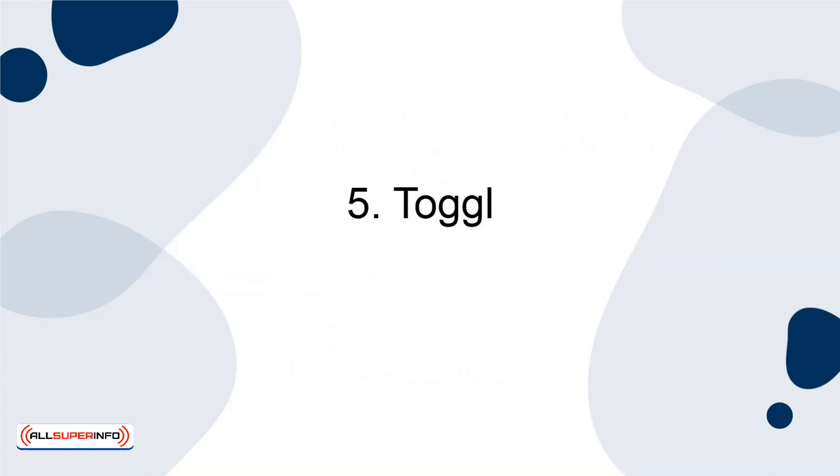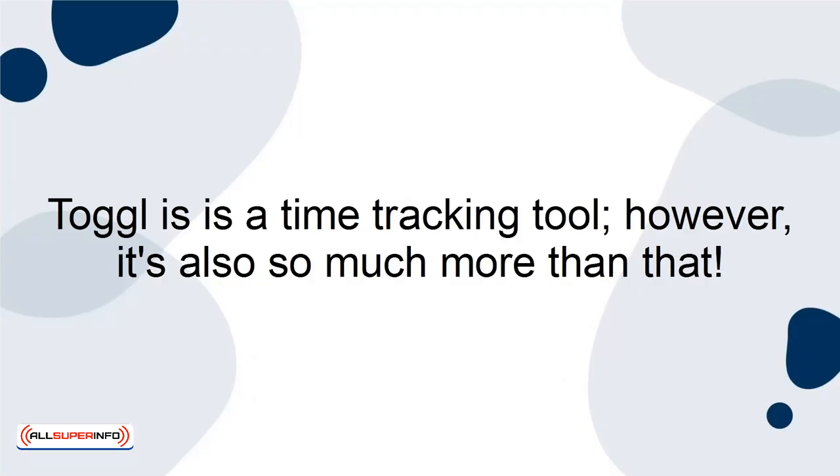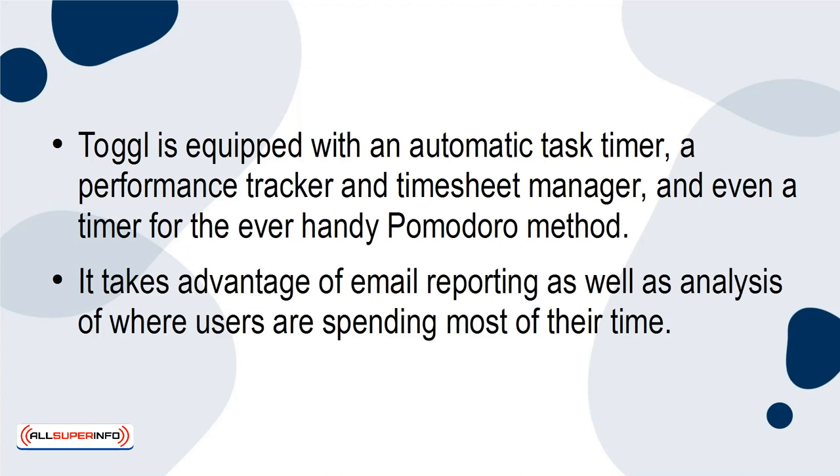5. Toggl. So simple and well executed that you may be surprised to learn that it's available for free. Toggl is a time-tracking tool — however, it's also so much more than that. Toggl is equipped with an automatic task timer, a performance tracker, and a timesheet manager, and even has a timer for the ever-handy Pomodoro method. It takes advantage of email reporting, as well as analysis of where users are spending most of their time.